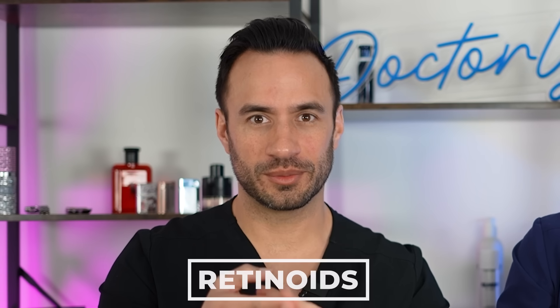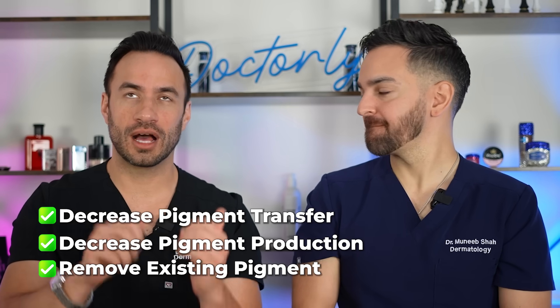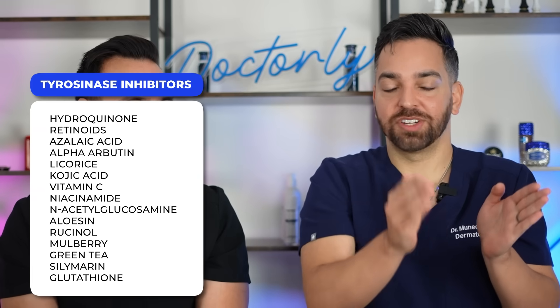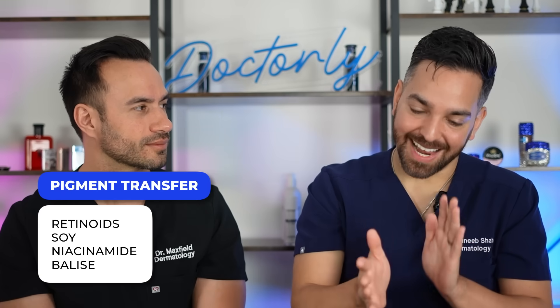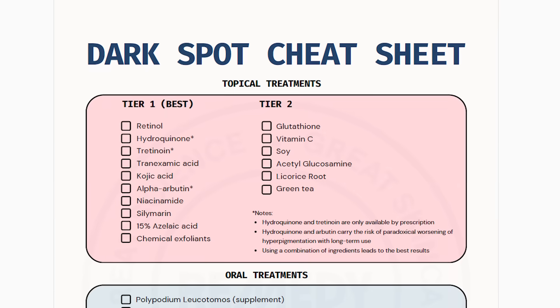For dark spots, always start with your retinoid — it's going to remove existing pigment, decrease pigment production, and decrease transfer. You can also add multiple other ingredients that block pigment production, including kojic acid, tranexamic acid, soy, vitamin C, and alpha-arbutin. There's a chart from our previous dark spot video showing the three steps each ingredient targets: tyrosinase inhibitors block creation of pigment, then blocking melanosome transfer, and finally removing existing pigment with exfoliating acids and retinol. You want to mix and match ingredients to build a full routine blocking all three steps.